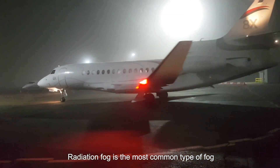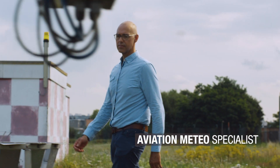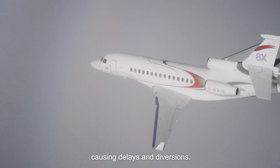Radiation fog is the most common type of fog we experience here in Antwerp. We experience between 50 and 20 days a year of intense fog, usually early in the morning, causing delays and diversions.